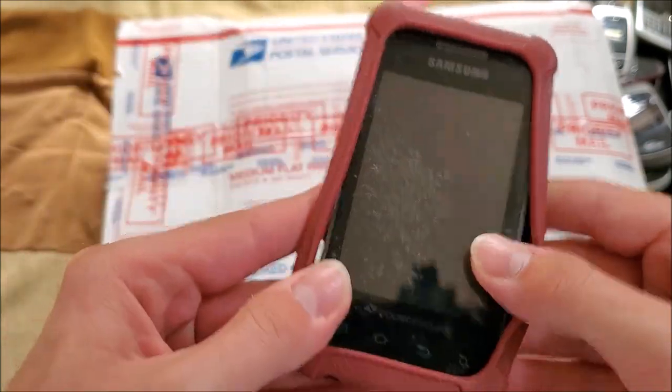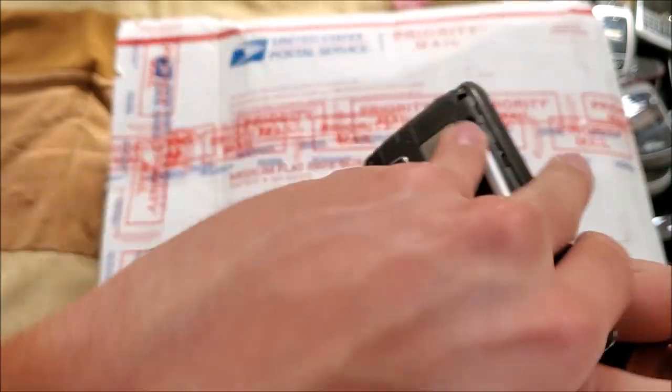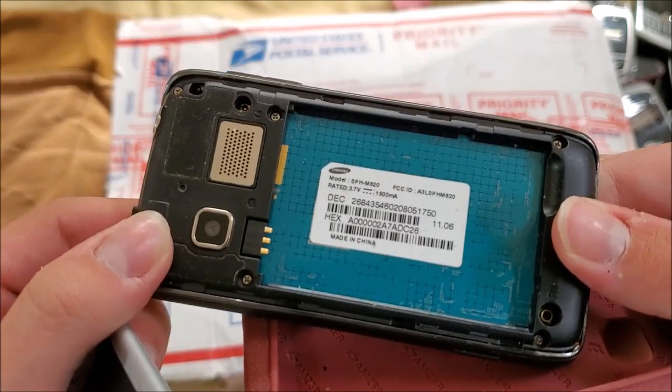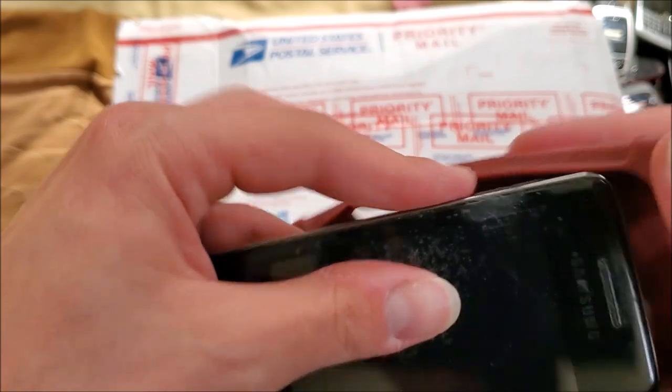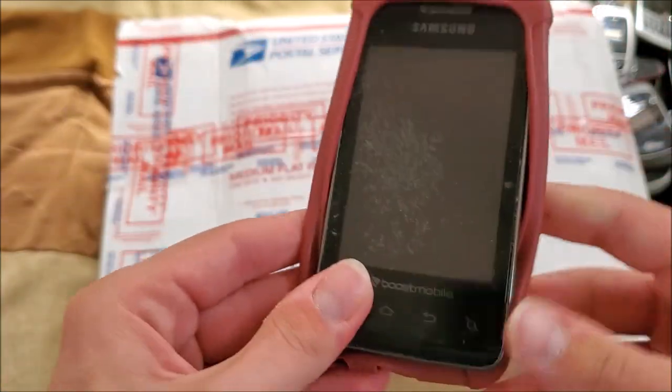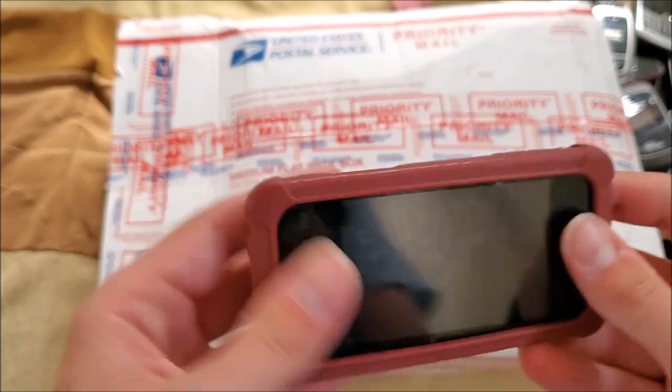Here's a Samsung on Boost Mobile in a case — SPH-M820, which I believe is the Galaxy Prevail. I actually already have two of these, and this one works, so I may end up selling it. It's pretty scratched up on the plastic, so it's pretty beat up.